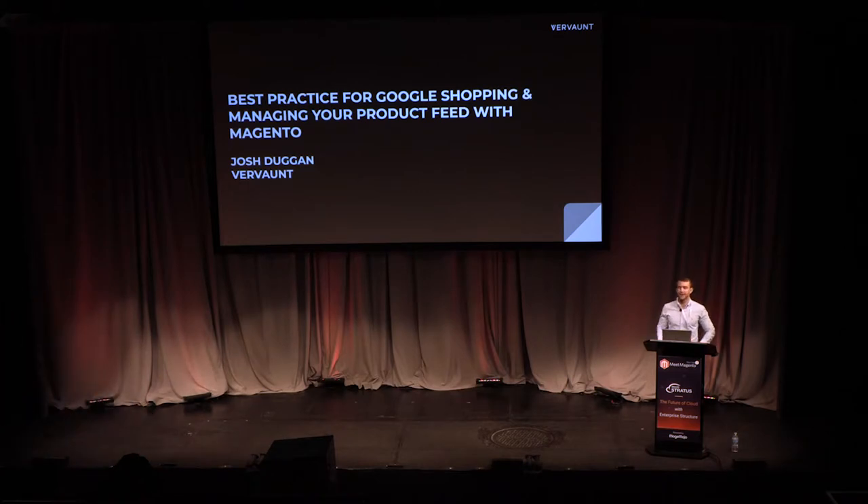Hi, I'm Josh Duggan. Thank you all for coming. Today I'm going to be talking through best practice for Google Shopping and managing your product feed through Magento. It should be quite actionable and helpful for most of the people in the room.